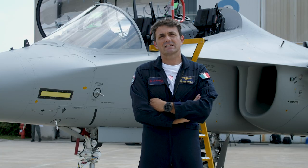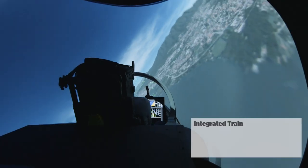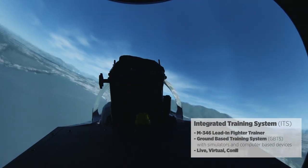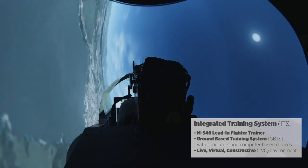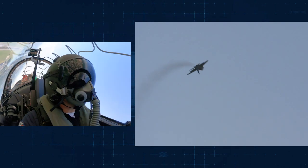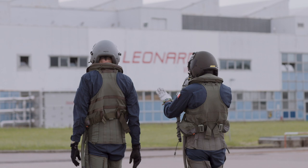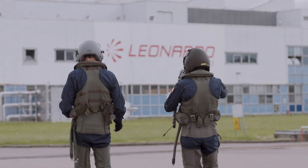The M346 aircraft is the central element of an integrated training system. Together with a ground training device, live virtual and constructed device, and a modern simulator, it is the base of modern training solutions for leading fighter trainers. This jet trainer and its system is the perfect tool to train future pilots for aircraft like Eurofighter, Rafale, F-35, Sukhoi and MiG around the world.